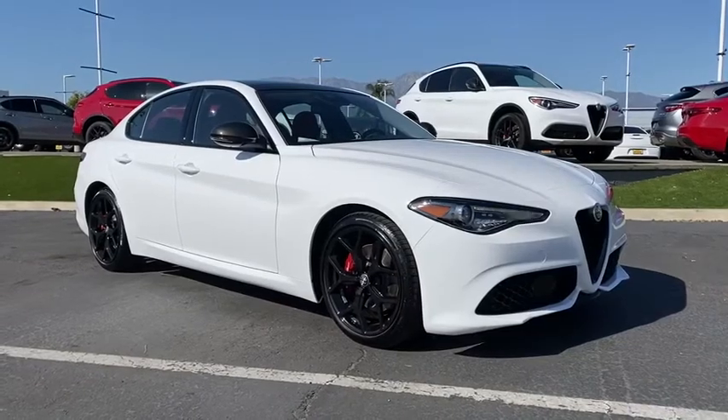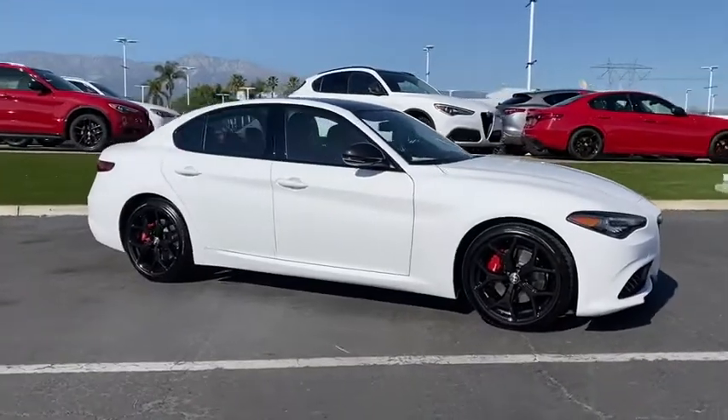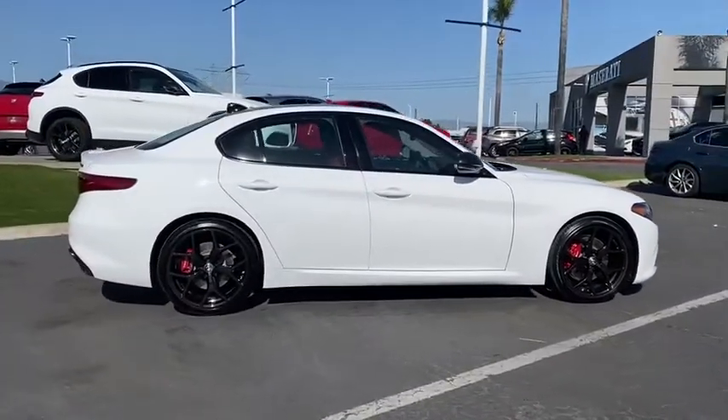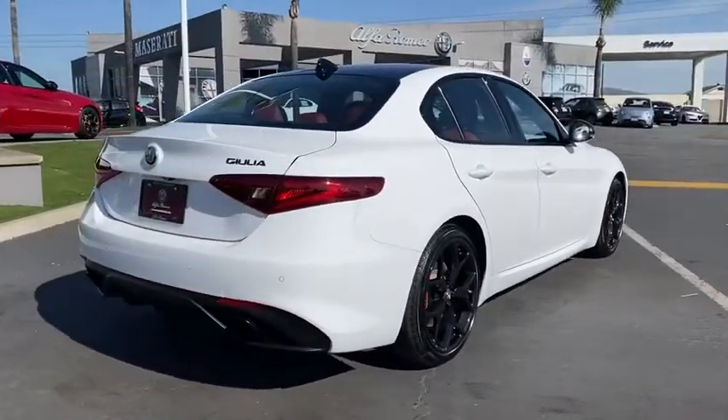Come test drive the 2020 Giulia. The Alfa Romeo Giulia is a luxury sedan that's sure to bring excitement to any driver. A powerful engine, the latest technology features, and all the high-end components you would expect from an Alfa Romeo.